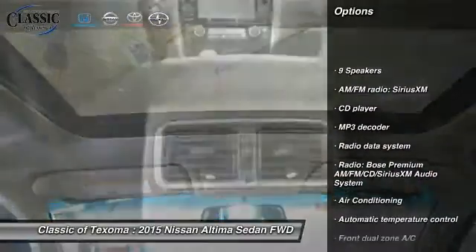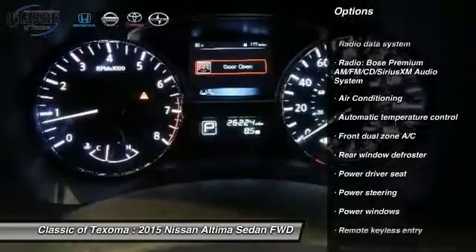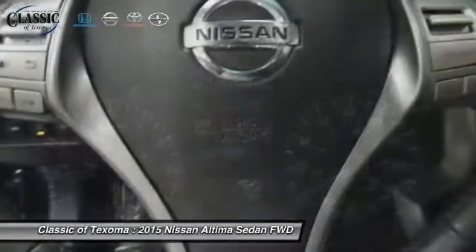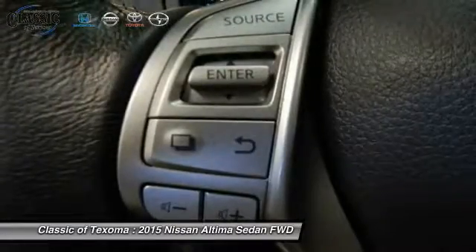Power passenger seat, traction control, dual airbags, air conditioning, front power steering, alloy wheels, 4-wheel disc brakes, center armrest, compass, heated steering wheel.